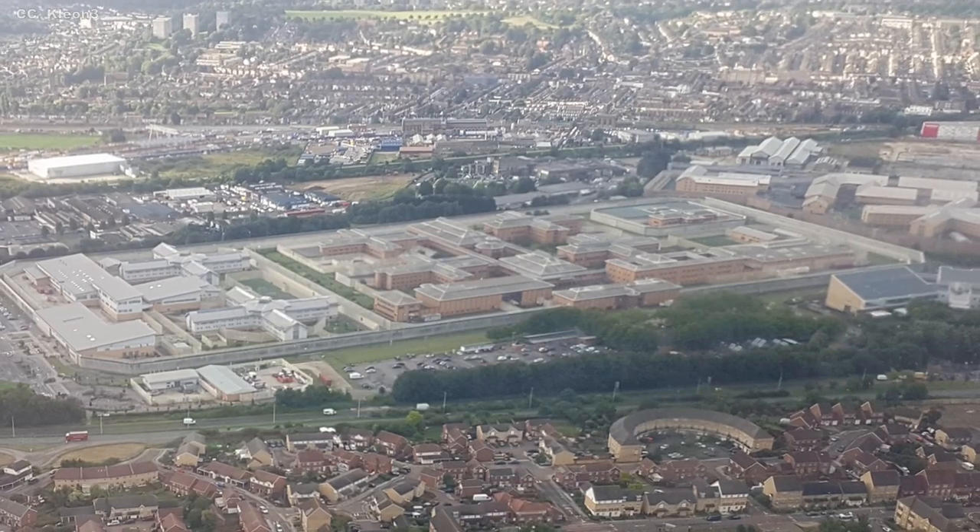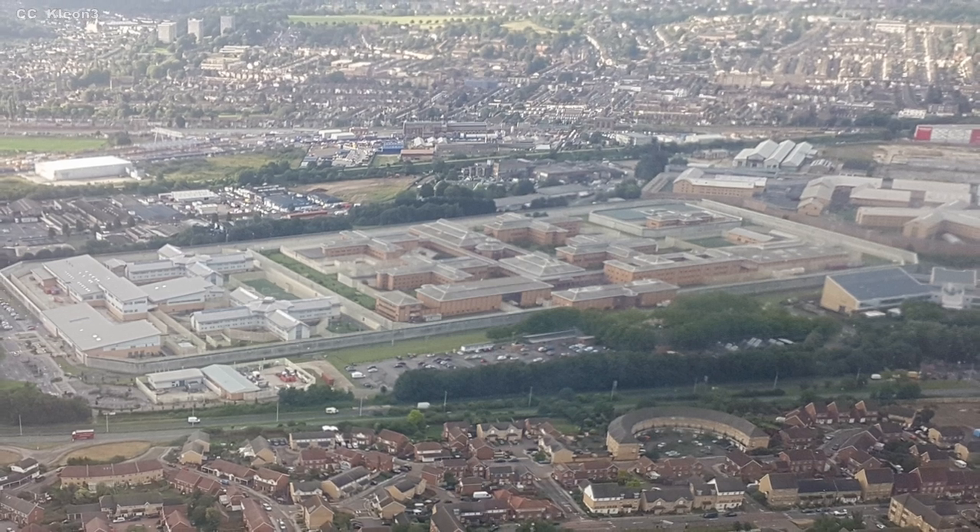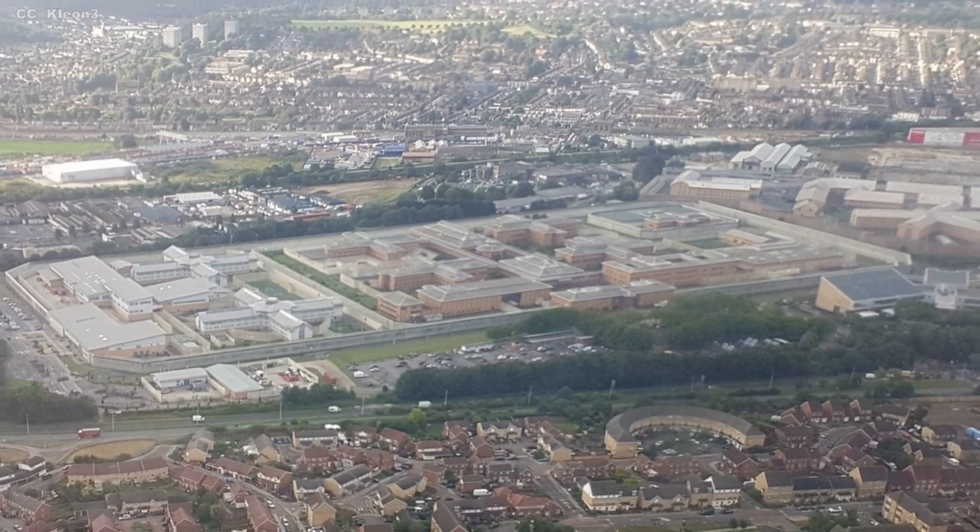Since then, Belmarsh may not be London's Guantanamo, but the strict security regime has not softened one bit. The prisoners continue to attract headlines, thanks to its colorful cast of characters.